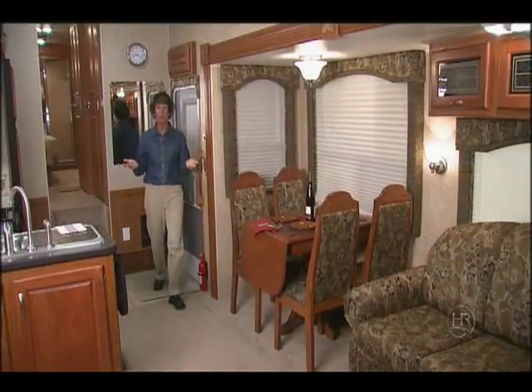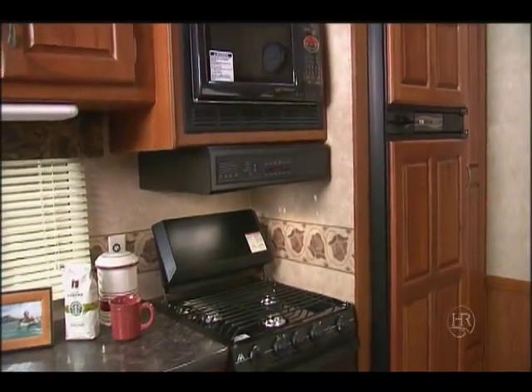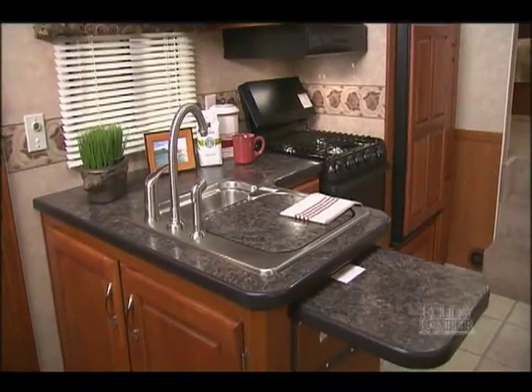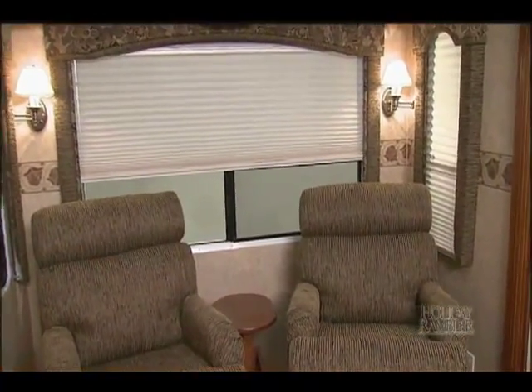Three slide rooms make this AlumaScape really roomy and, as always, tastefully designed with beautiful fabrics. Look at this galley — it has a three burner stove top with a gas oven and a microwave. There's extra space on the counter for preparing meals. The windows offer great views from the living area.